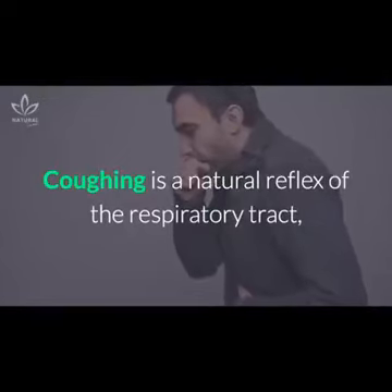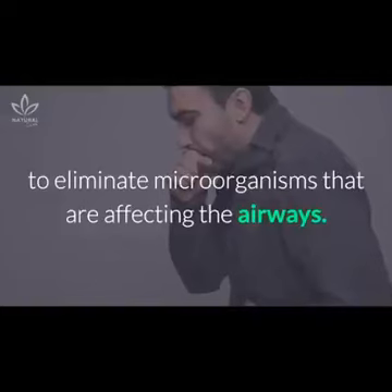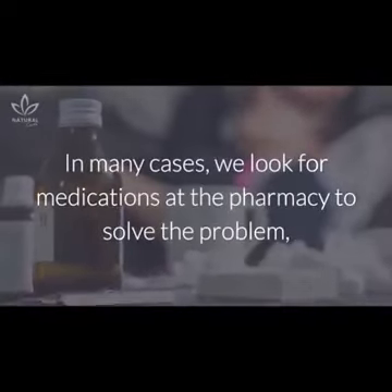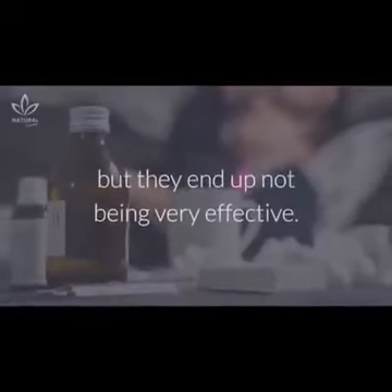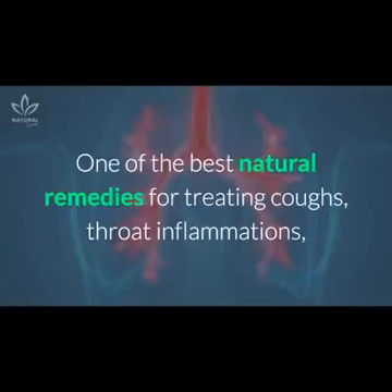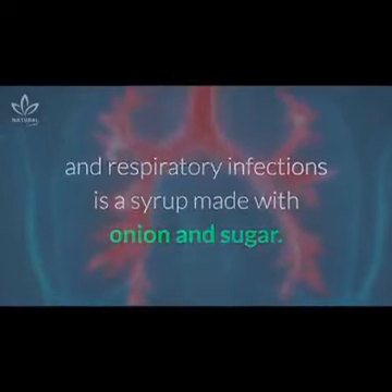Coughing is a natural reflex of the respiratory tract to eliminate microorganisms that are affecting the airways. In many cases, we look for medications at the pharmacy to solve the problem, but they end up not being very effective. One of the best natural remedies for treating coughs, throat inflammations, and respiratory infections is a syrup made with onion and sugar.